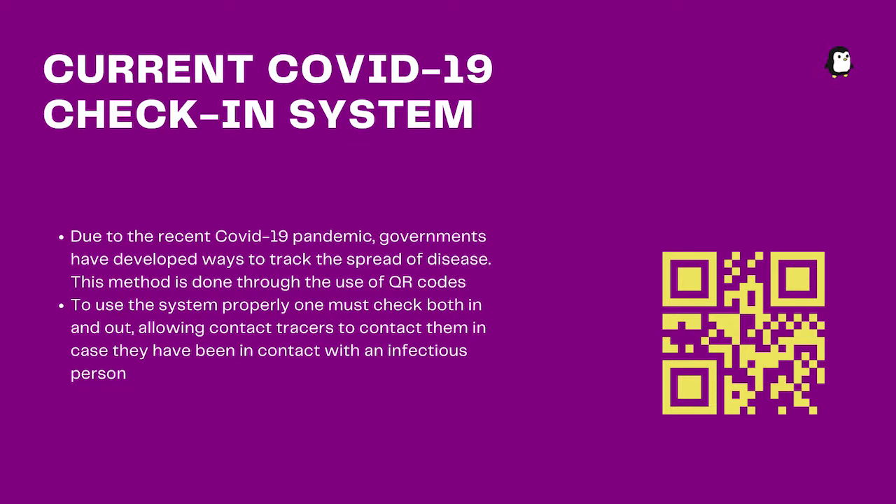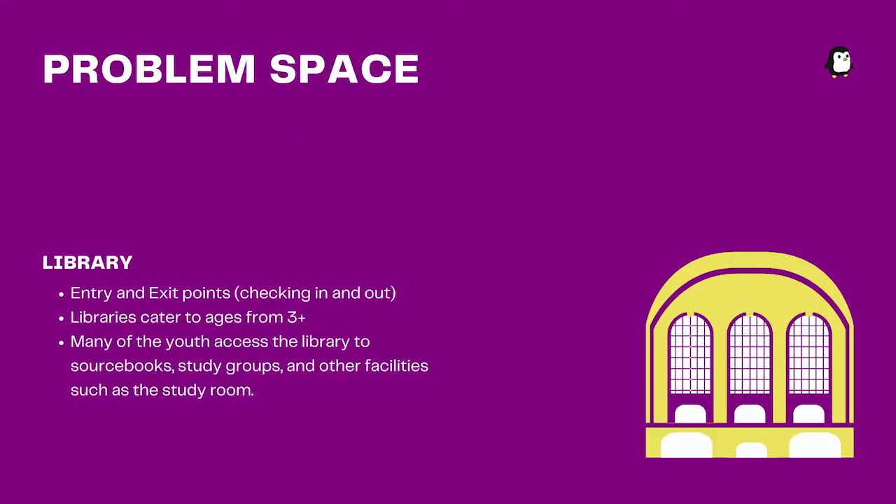So what actually is the COVID-19 QR check-in system? The QR system is a system created by the Australian government to allow people all over Australia to track where they have been and who they've come into contact with regarding the current COVID-19 pandemic. A user would scan a QR code, much like the one here, and proceed to fill in a form to check themselves into whichever venue they are visiting. We have chosen to focus on public libraries as our problem space, specifically the entry and exit points and their relation to checking in and out.